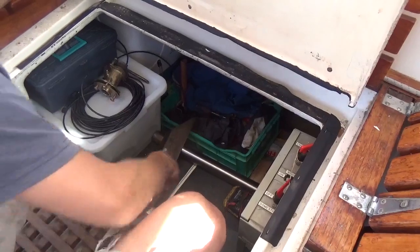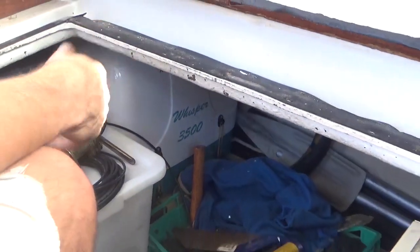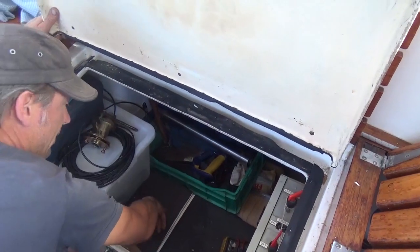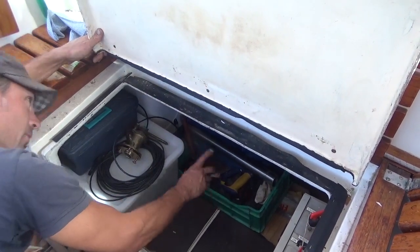Inside this locker we've got the generator — pretty old but it still works. It seizes up every time we put it in storage but if we unseize it, it works again for the season. Underneath we've got two 12-volt batteries which are the starter batteries for the engine, and four 6-volt batteries in one string which is the old domestic battery bank. There's also a blown-air heating system with ducting, a hydraulic autopilot, and a day tank for the generator.